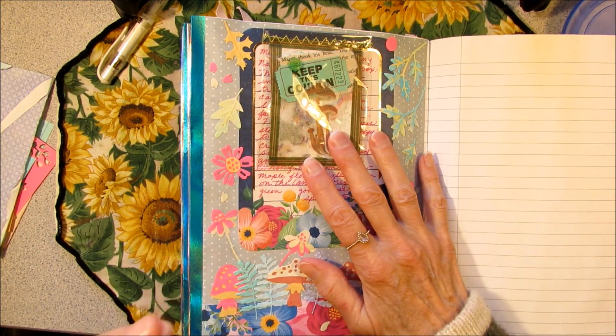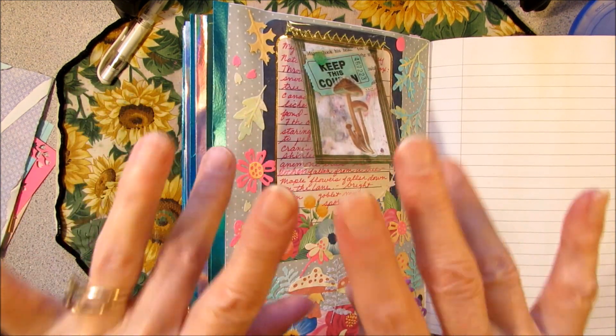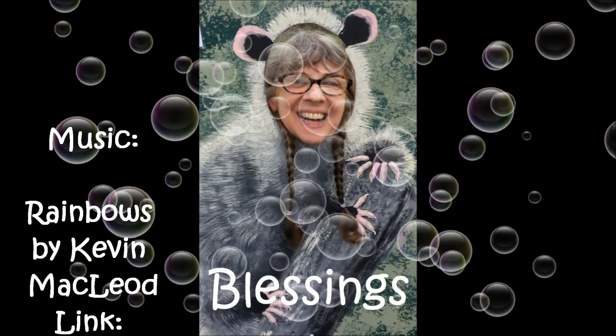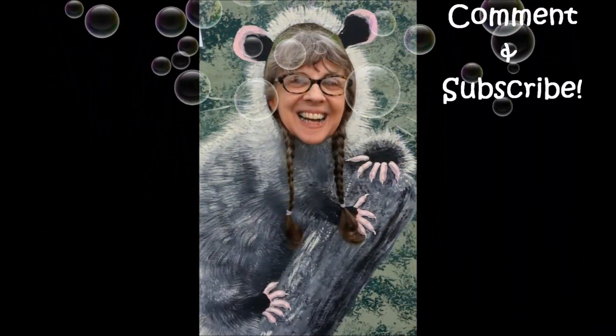So thanks for coming along on today's tiny adventure. Happy junk journaling! Bye bye now. I'll see you next time.